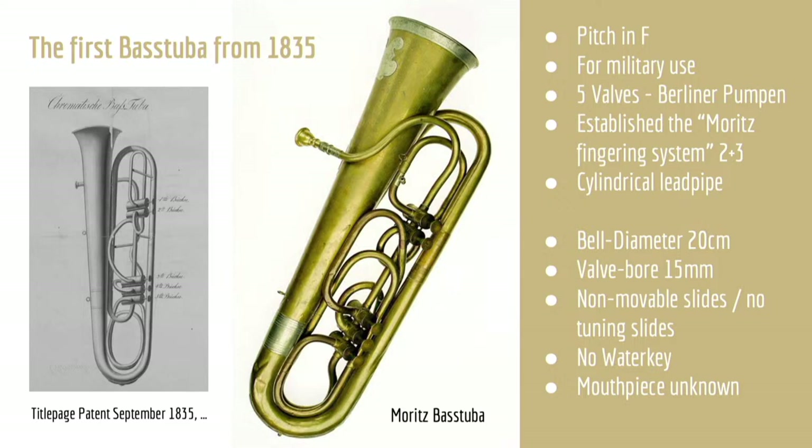As most of us know, the original Moritz Basstuba was made and patented in Berlin on the 12th of September 1835 as a collaborative work between J.G. Moritz, his son C.W. Moritz, and Potsdam Kapellmeister Wilhelm Wiprecht. Their patent was for the bell flare and for the valve tubing layout, combined with five of their 15-millimeter bore Berliner valves, which they had patented two years earlier. They made around 84 to 86 instruments between 1835 and 1844, delivering many of them across Europe as far as Russia. The bass tuba was extremely successful as an instrument and as a status symbol — louder and far easier to bring musicians up to speed than its contemporaries.